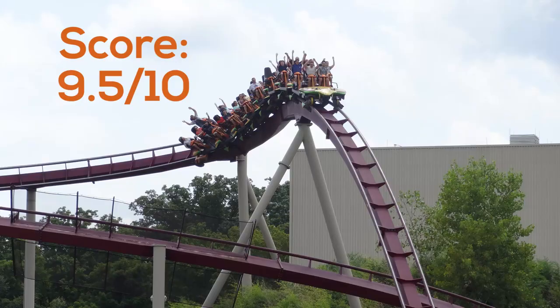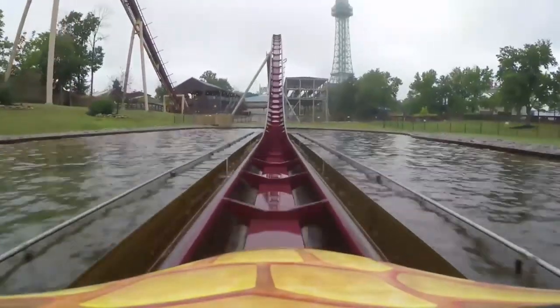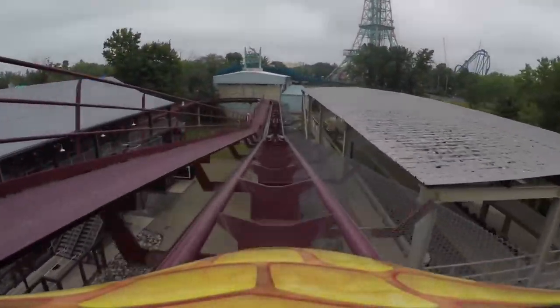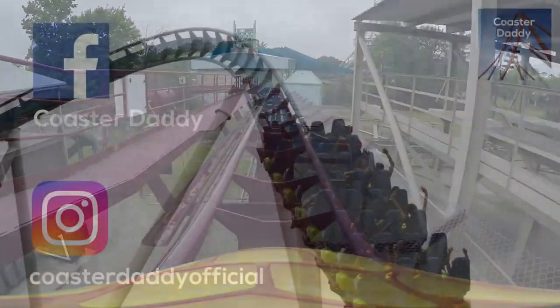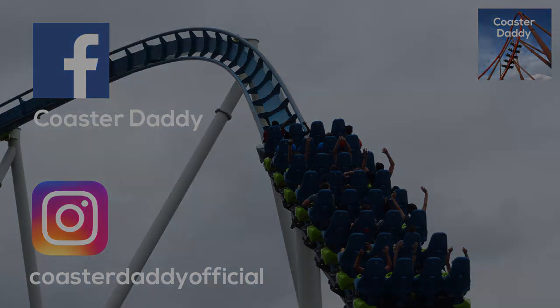My personal score for Diamondback is a very solid 9.5 out of 10. Thank you for watching this review. Leave your thoughts about Diamondback in the comments if you've ridden it, and be sure to check out all of my other coaster reviews in a playlist on my channel. Subscribe for more content like this and unique videos about roller coasters and amusement parks uploaded regularly. Like my page CoasterDaddy on Facebook, and follow me at CoasterDaddyOfficial on Instagram. This is CoasterDaddy. Bye.